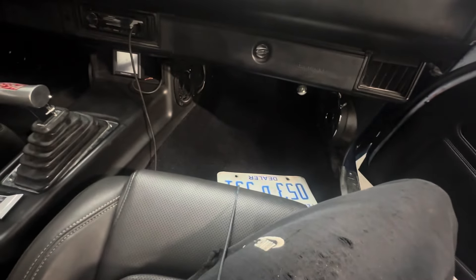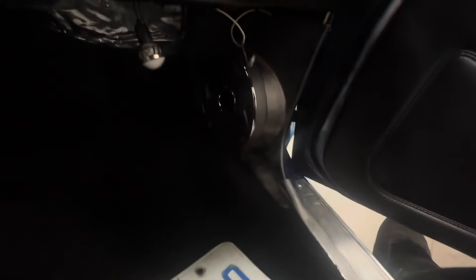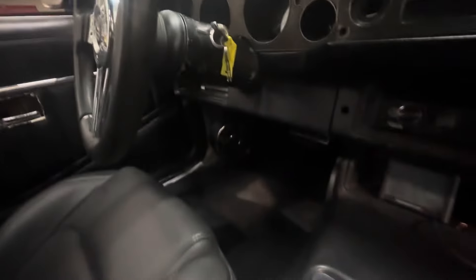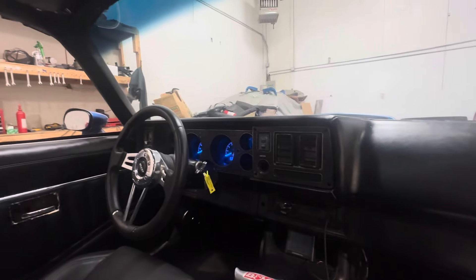Pretty much almost done with this interior. If it's gonna be all black, then it's gonna be all black. Got the seats in here — these work excellent. This light actually works too, and I got these kick panels. They're pretty dope. I'm gonna put some speakers in there once I start back building on it, but for now it's just about to go get put up.